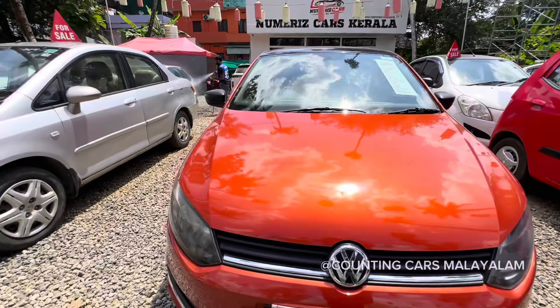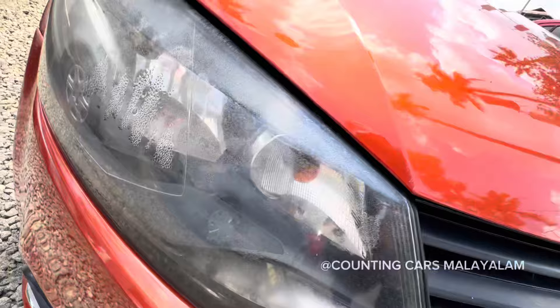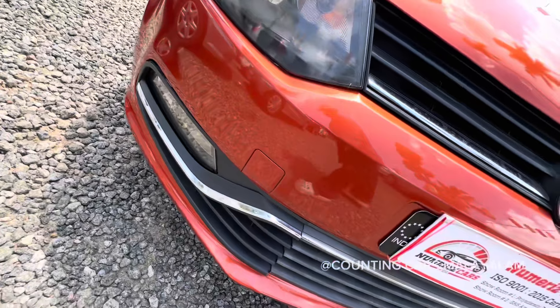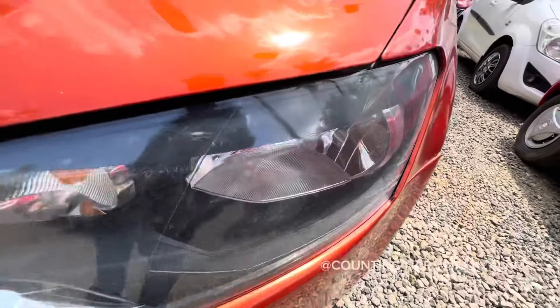If you have a lamp, you can see a little lamp. You can see a fog lamp. We also have a second lamp.